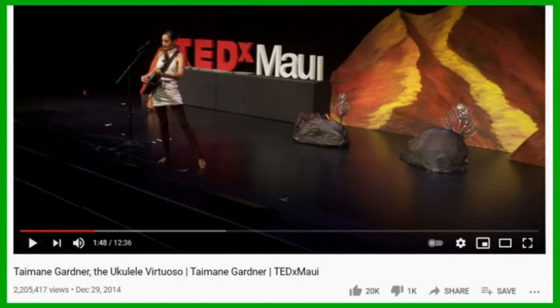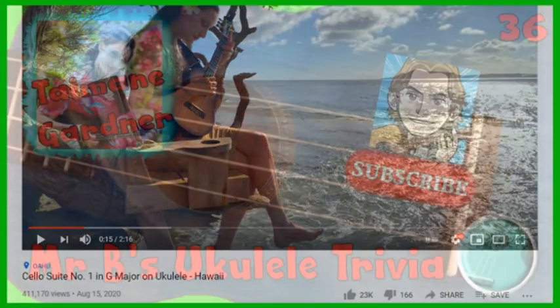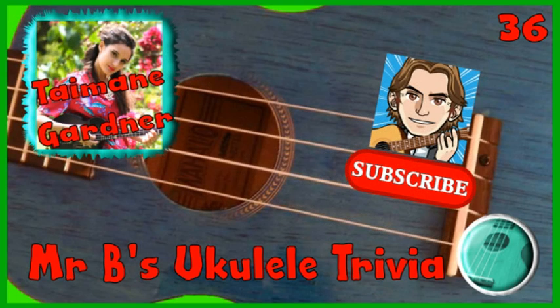In 2014, she did a TED talk that showed off her virtuoso playing at its highest level. More recently, in 2020, she released on her YouTube channel a rendition of the prelude to Bach's Cello Suite No. 1, which is a beautiful example of musical crossover between old and new. And that's the end of this week's 1 Minute Ukulele Trivia. Please help the channel to grow by exploring the other videos and liking and subscribing if you enjoyed them. Do take care.